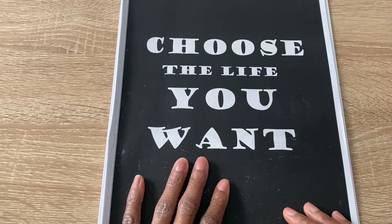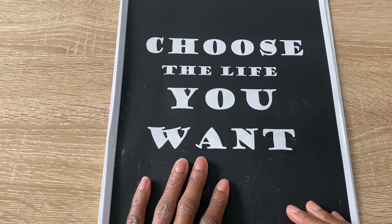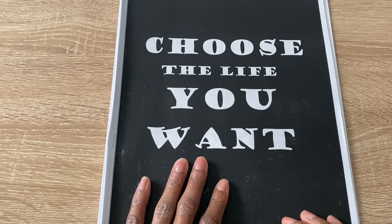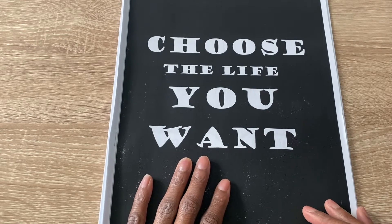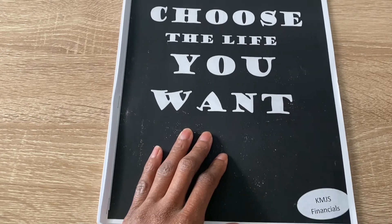I wanted something that was conducive to my paydays only, and I wouldn't be able to take out sheets and all of that, so I decided to just create a little planner for myself. I chose to quote, 'Choose the life you want.'